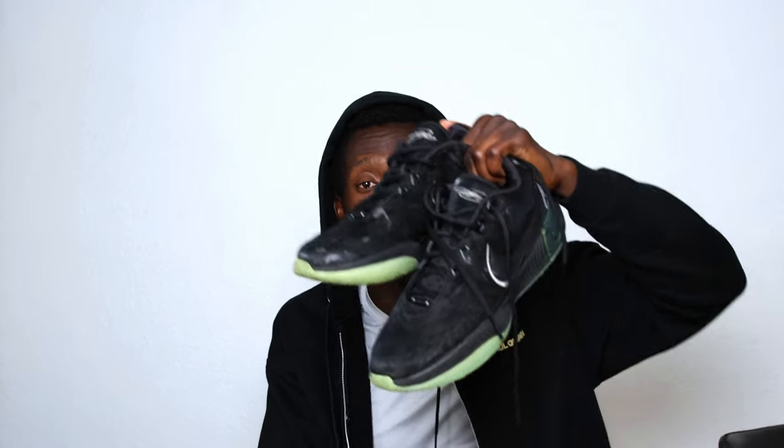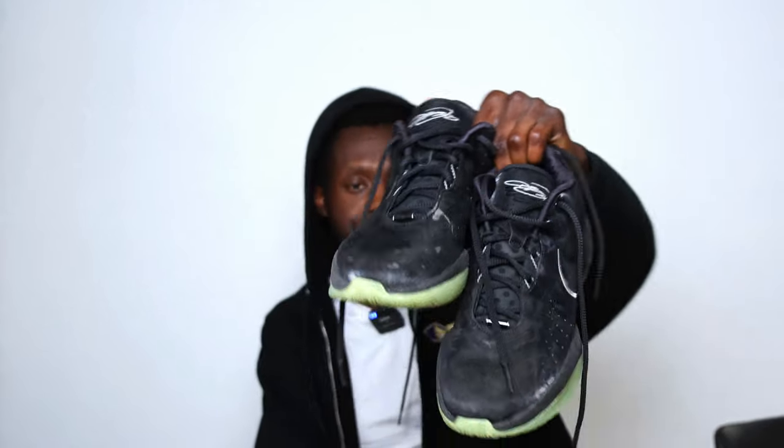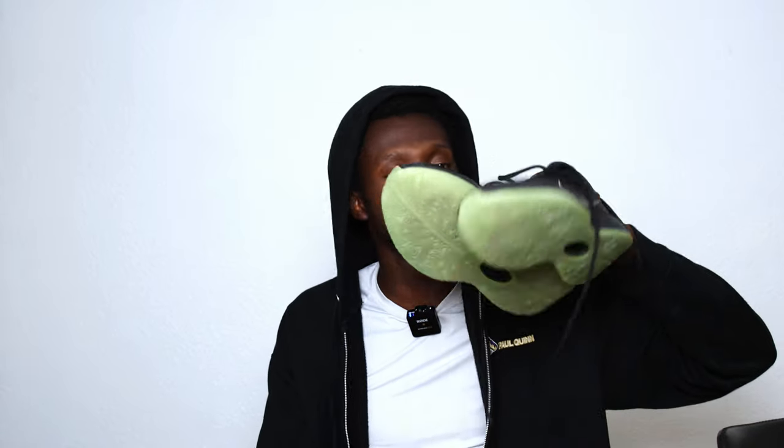Before I go into gear section two with the Kyrie Irving brand, since the school gave us Nike shoes, I decided to go buy the LeBron 21 — great pair of shoes. Review coming out soon, so stay tuned for that. I got two pairs in this colorway and another pair in a different colorway. And then, on to the main event.